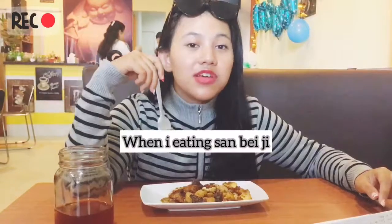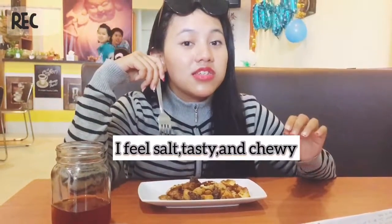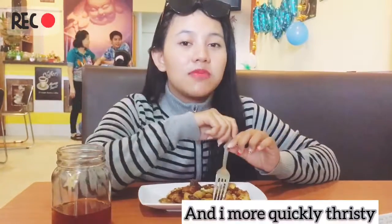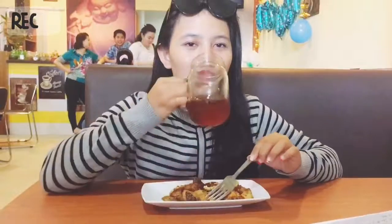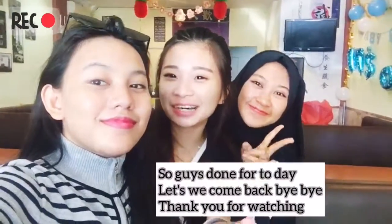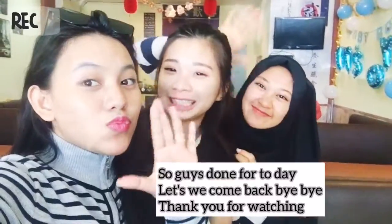When I eat this, I taste salty and chili. And I eat this food. So guys, that's done for today — let's go! Bye-bye, thank you for watching, bye-bye!